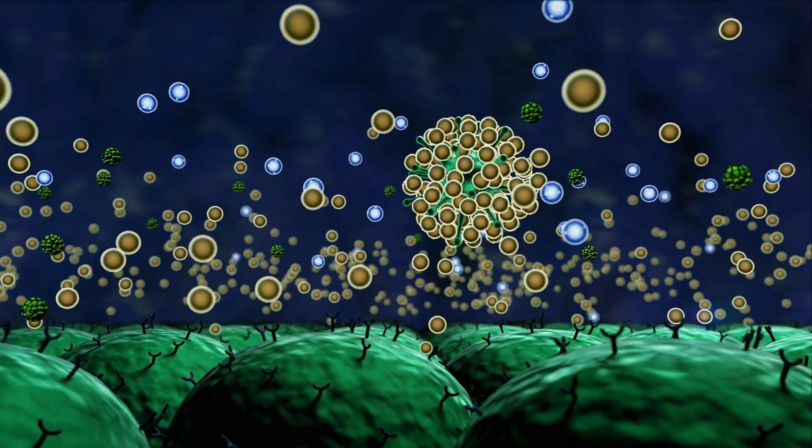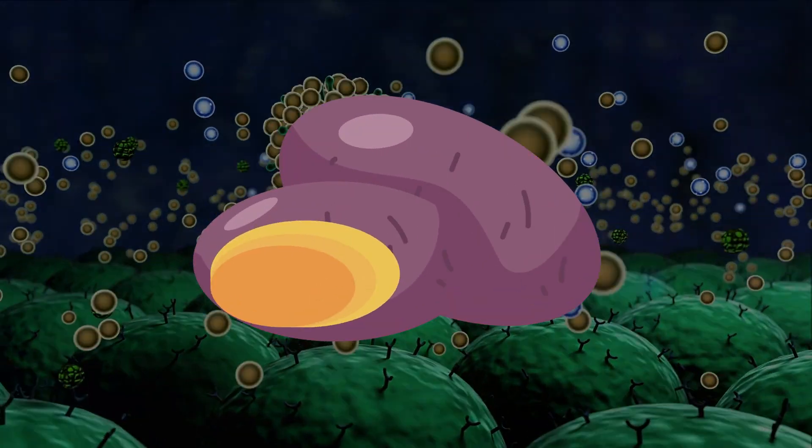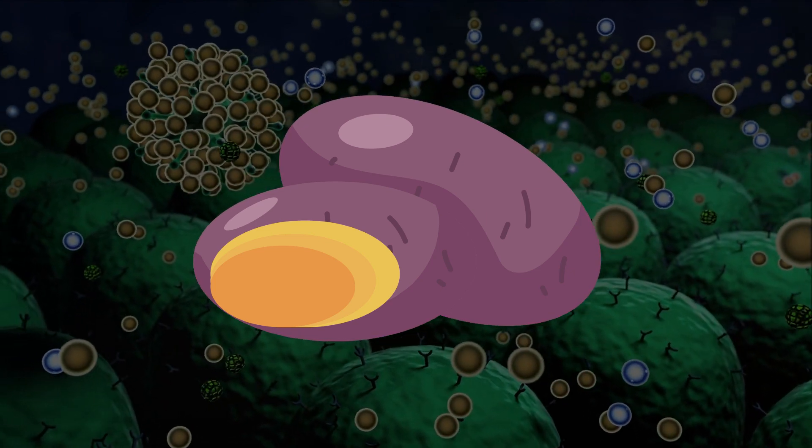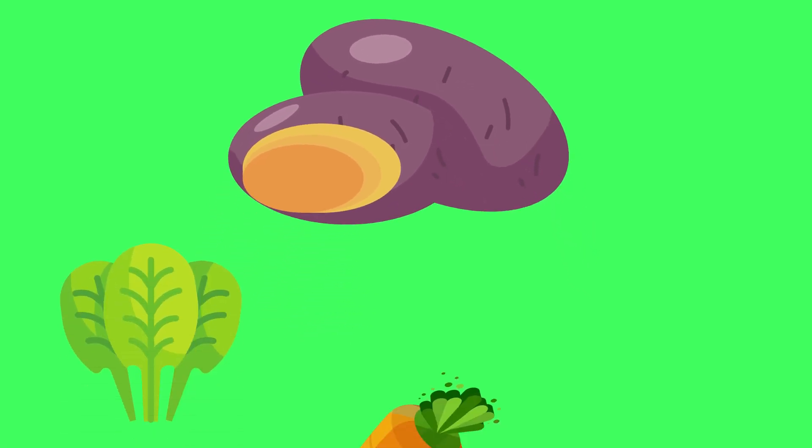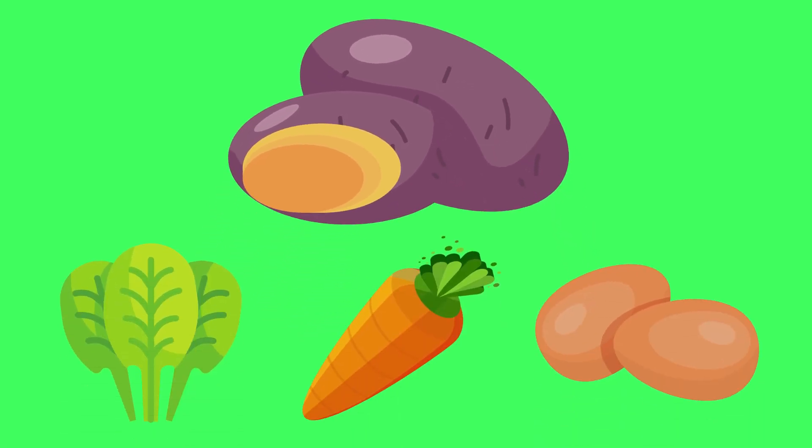One example of a food that is high in Vitamin A is sweet potatoes — not only are they extremely tasty, they are good for the immune system as well. Some other good sources of Vitamin A include spinach, carrots, and eggs.